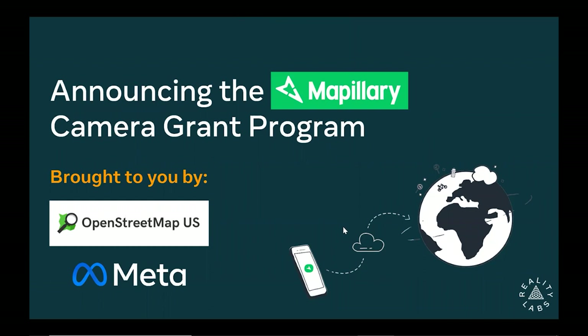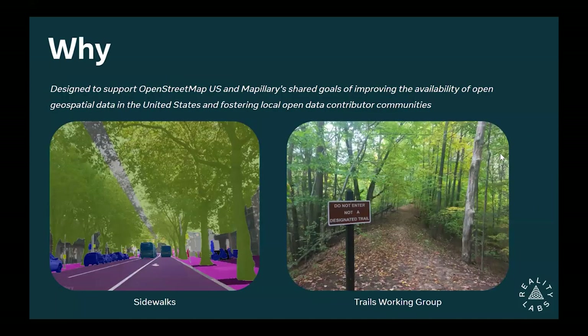Thanks for coming, everyone. My name is Eduardo and I'm very happy today to be announcing the Matlery Camera Grant Program, which is making a comeback. We have 20 cameras that we're going to be sending out — this is the beginning, and hopefully it grows from there. This is made possible thanks to OpenStreetMap US, and Jess has really been driving a lot of the work on the OSM US side. Meta is financing it and providing operational support given our experience with Matlery and cameras.